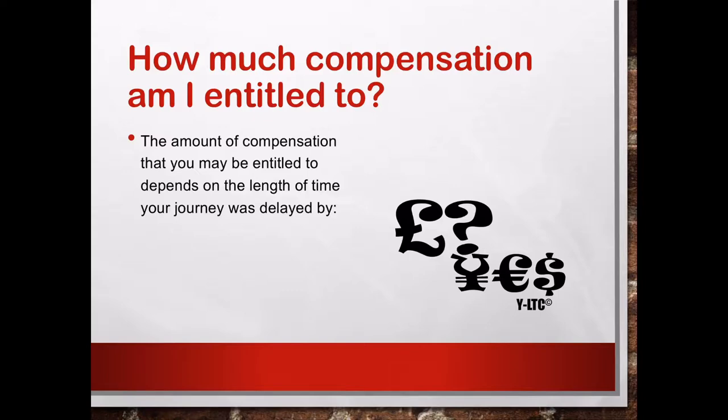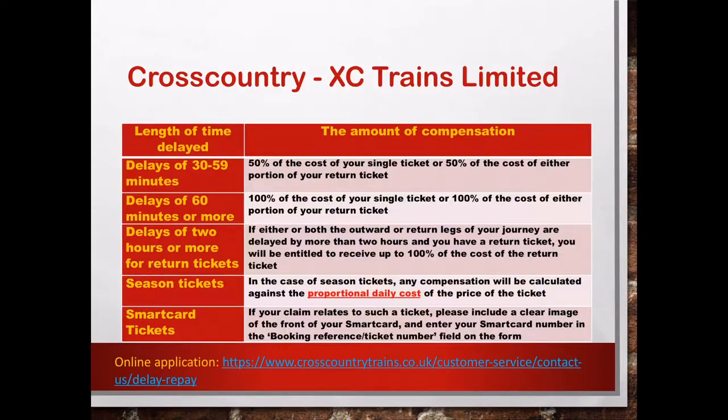So the amount of compensation that you may be entitled to depends on the length of time your journey was delayed. For example, this slide just shows you the Cross-Country train company.